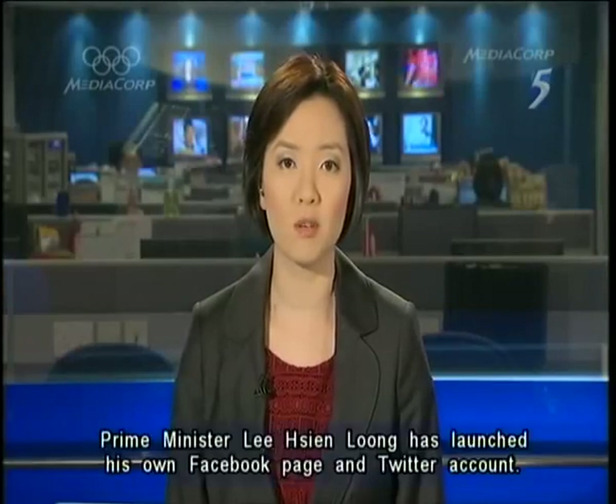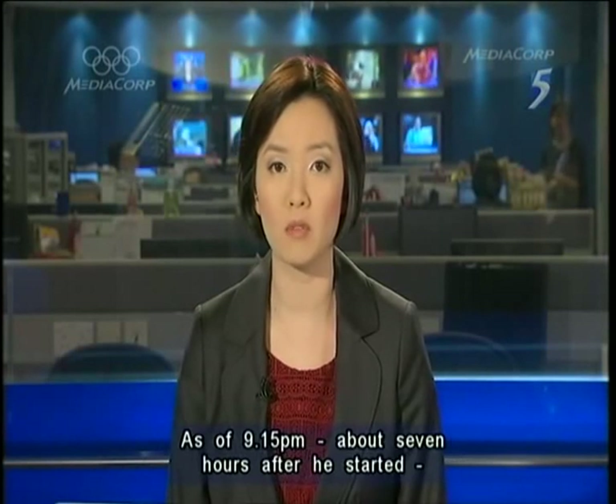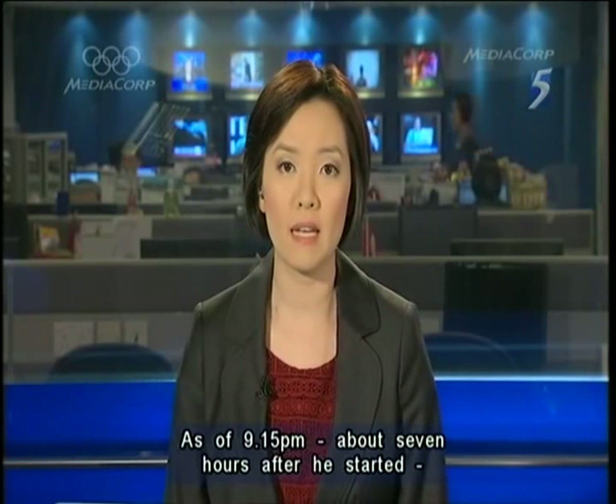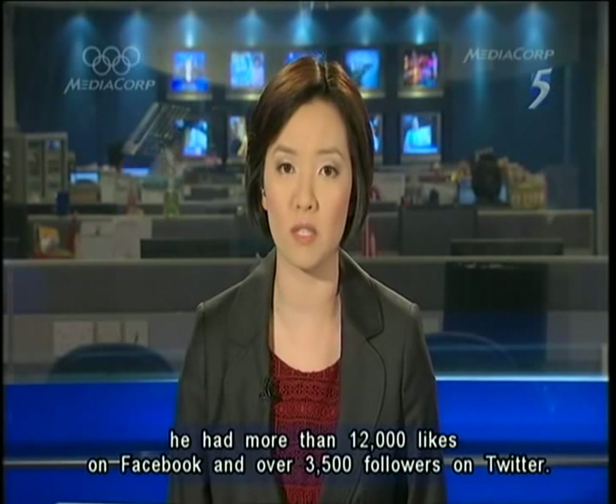Prime Minister Lee Hsien Loong has launched his own Facebook page and Twitter account. As of 9.15pm, about seven hours after he started, he had more than 12,000 likes on Facebook and over 3,500 followers on Twitter.